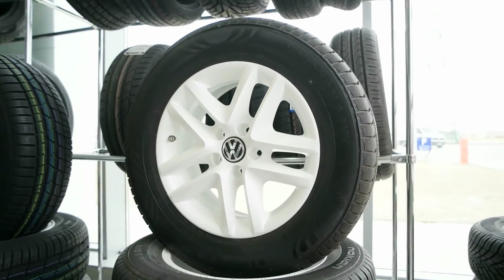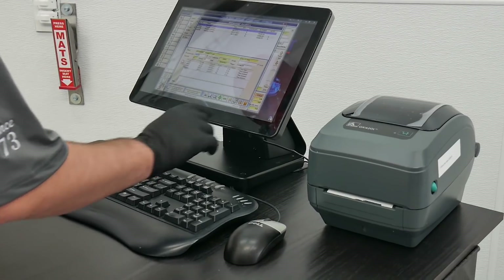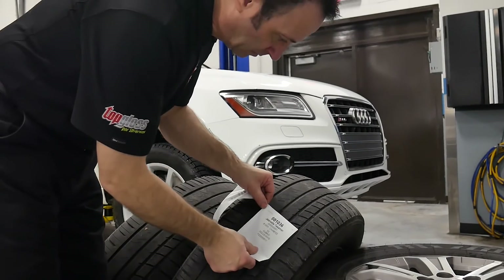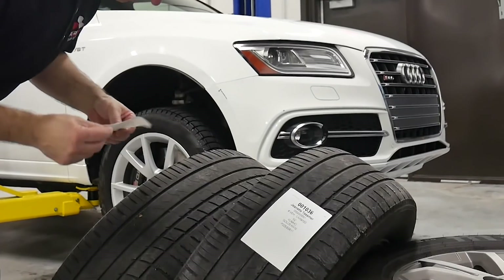Create loyal customers by offering tire storage service. Print plasticized tire storage labels with super adhesive glue. Next season, call your customers that have tire storage with you to set early bird appointments.